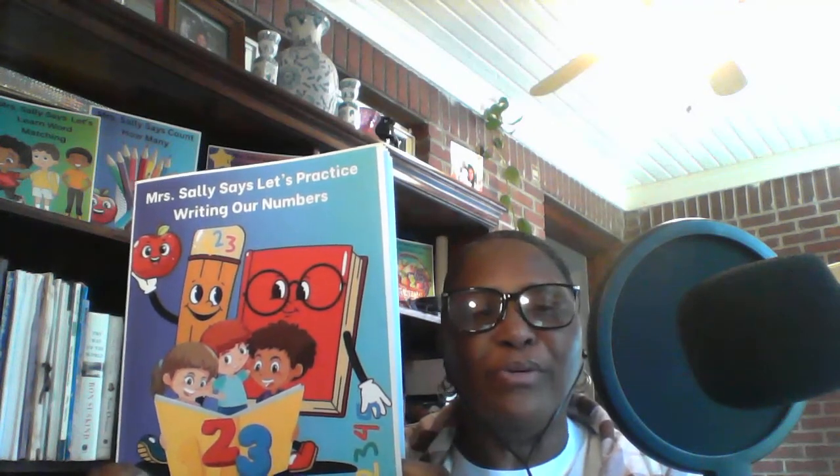Hello, everyone. My name is Sally. I'm an author and I create and publish children's books in the categories of educational and short stories.